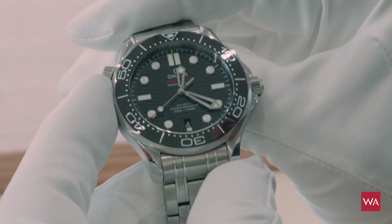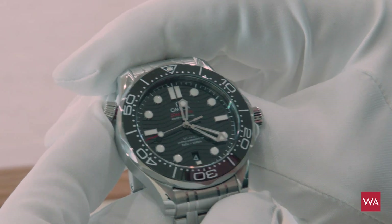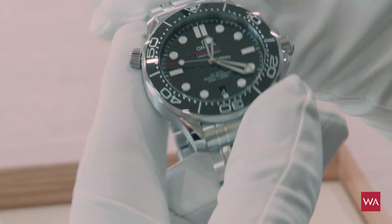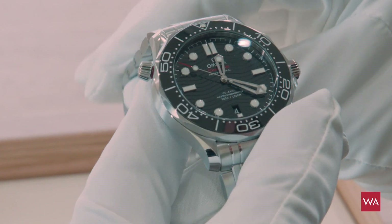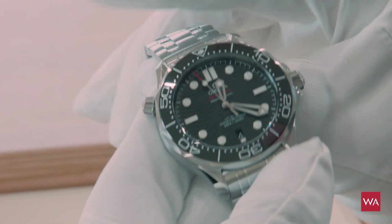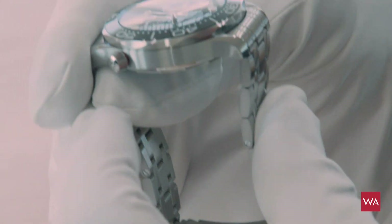What is also new: we have a new helium escape valve that is even open, and it's waterproof. We have a new shape of bracelet with a double security clasp behind it. The bracelet is more flat, so it's maybe a little bit more masculine. You have a U-type end of bracelet, so it will fall better on your wrist.